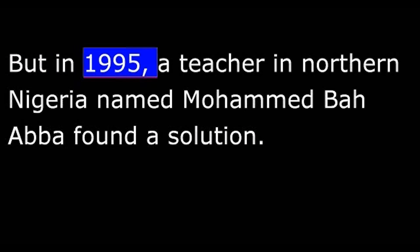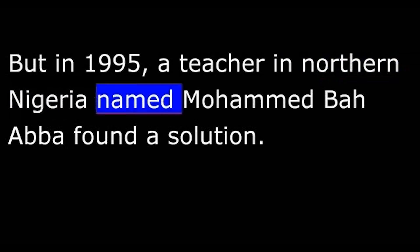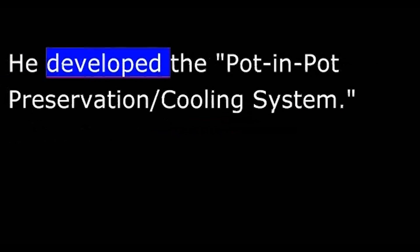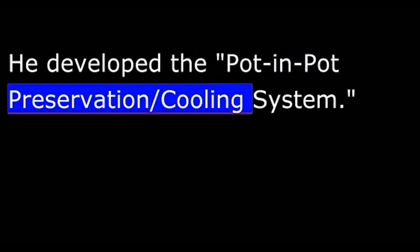But in 1995, a teacher in northern Nigeria named Mohamed Ba Abba found a solution. He developed the Pot-in-Pot Preservation Cooling System.